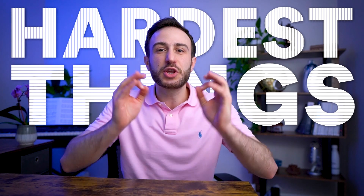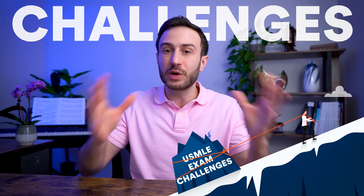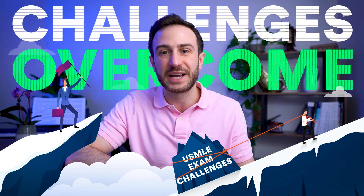What are the hardest things about the USMLE exams? In this video, I will go over the main challenges that you will face while preparing for your USMLE exams and how to overcome them.